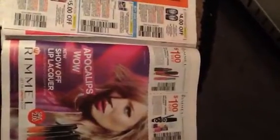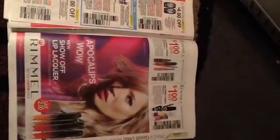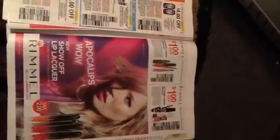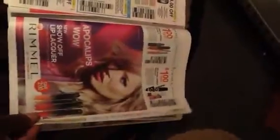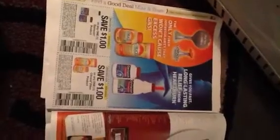Save $1 on any one Remy London Lip Product. Save $1 on any one Remy London Product. Save $1 on any one Garnier product. Save $1 on any one Centrum Fiber product. Save $0.55 on any one package of Indiana Kitchen Bacon.